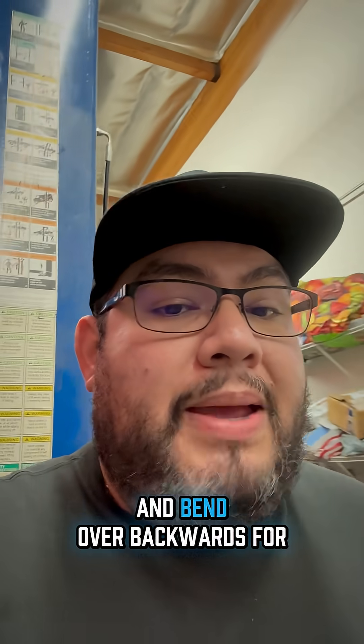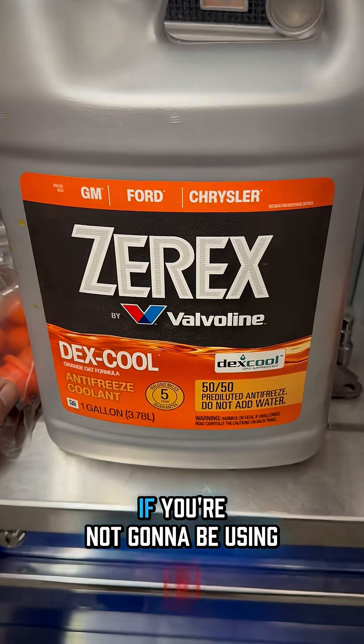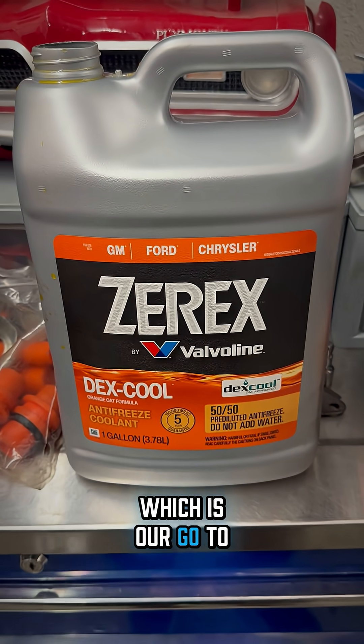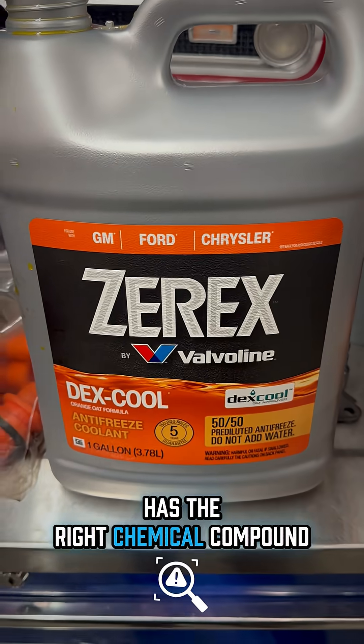Some people also claim and bend over backwards for universal coolant. In my opinion, that's a no-no. If you're not going to be using any type of factory coolant, using something like the Zerex by Valvoline, which is our go-to here at the shop, just make sure that the coolant you're using has the right chemical compound.